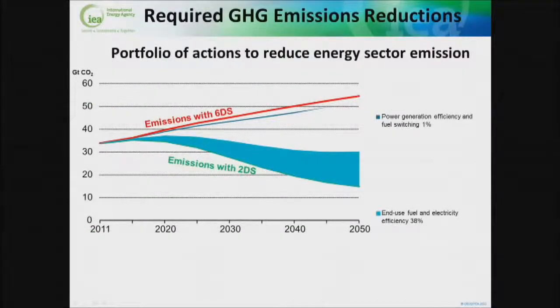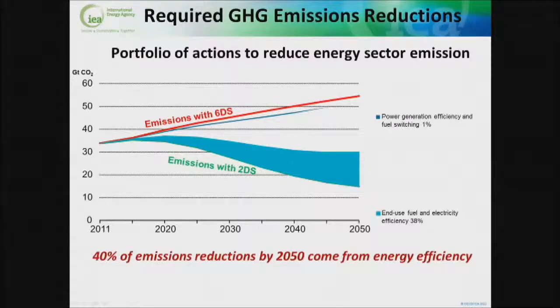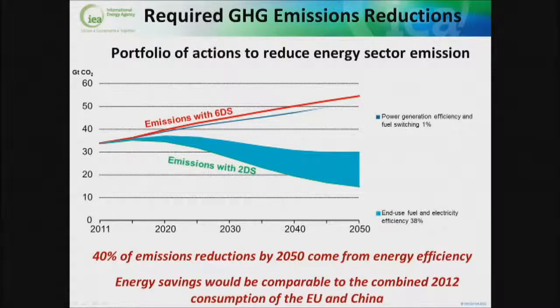We'll start with the picture that everybody's seen before, but it's a great framing for this conversation. This is the projections we make to look at what needs to happen to move from the six degree world — the business as usual world — to the two degree world. The analysis suggests that about 40% of the carbon emissions reductions required come from energy efficiency: 38% in end use and about 2% in power generation. The energy savings this scenario would achieve are comparable to the combined consumption of China and the European Union in 2012 — very, very large numbers.